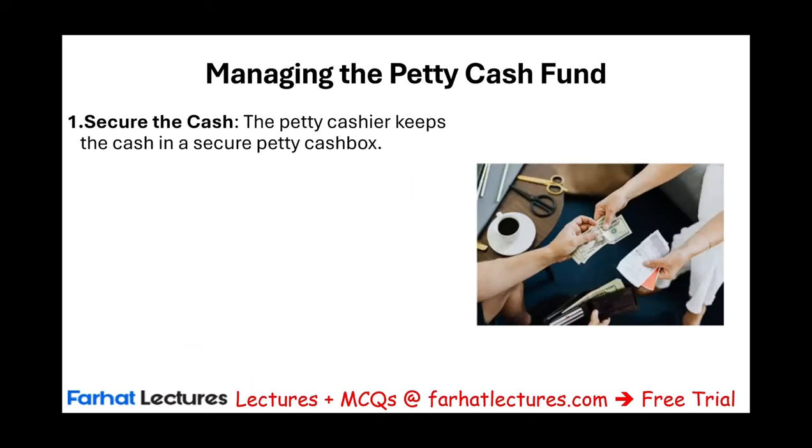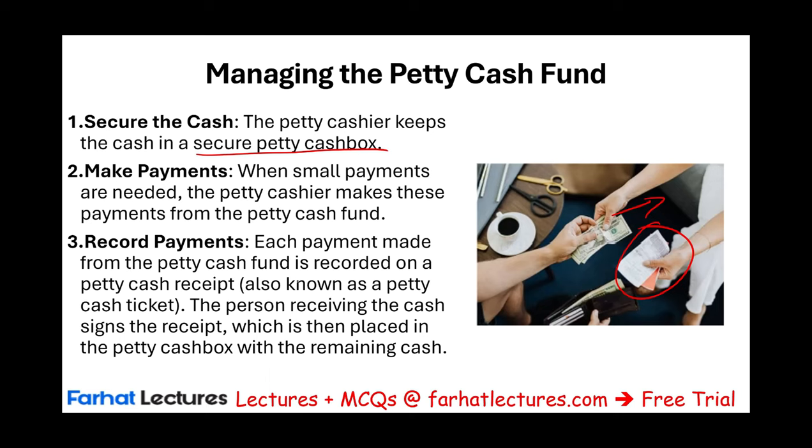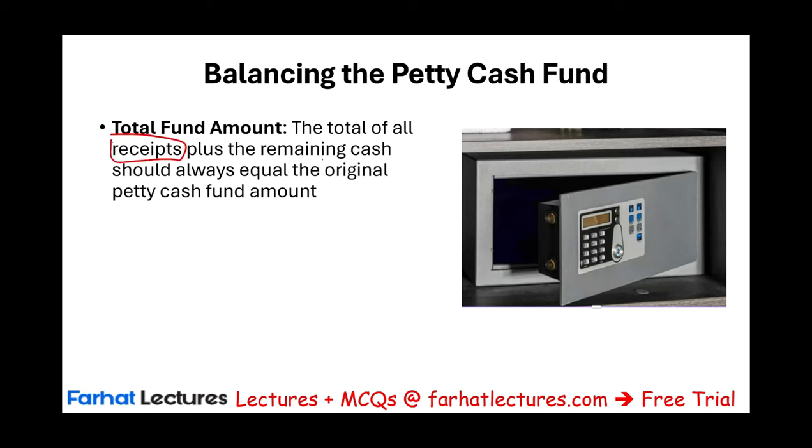How do they manage this cash? First, they have to secure it — kept in a secure petty cash box, usually a safe box. When small payments are needed, the petty cashier makes payments from the fund but expects receipts in return. They only give you the money if you give them a receipt — a proof of payment, and it has to be a business payment. Each payment is recorded on a petty cash receipt, also known as a petty cash ticket. The person receiving the cash signs the receipt, which is then placed in the petty cash box with the remaining cash.